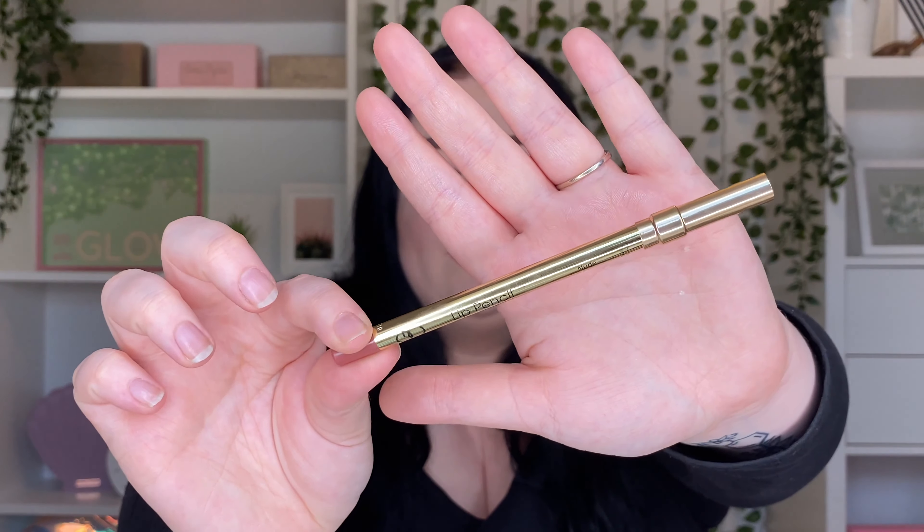My absolute favorite ride-or-die lip liner is the Gerard Cosmetics Nude Lip Liner — I've already gone through one and this is my second. Even if I just want a clear gloss, I put this on underneath to accentuate my lips, then a gloss on top, and it's sorted. It's so creamy, so pigmented, and absolutely beautiful.